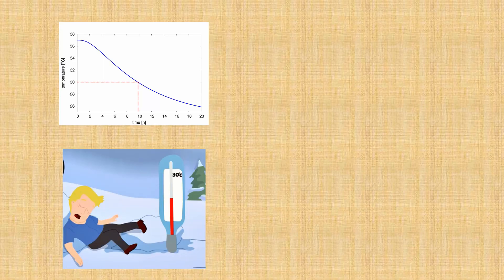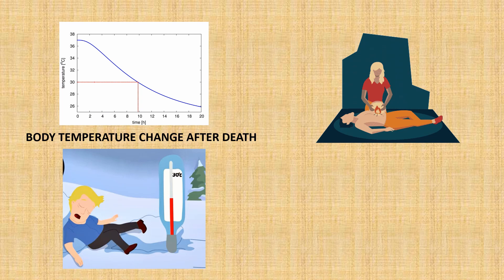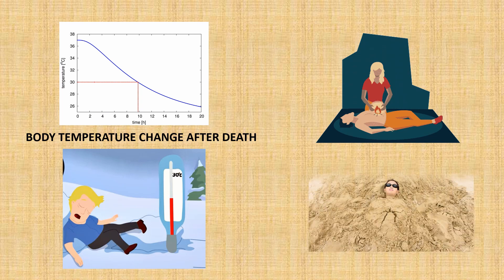People have always attempted to restore life, and one of the most obvious signs to even ancient doctors that someone was dead was if they felt cold. So people tried to warm the body back up, either by burning ashes on top of the person or by burying them in hot sand.